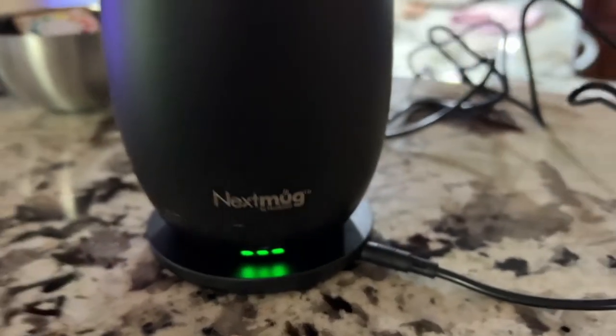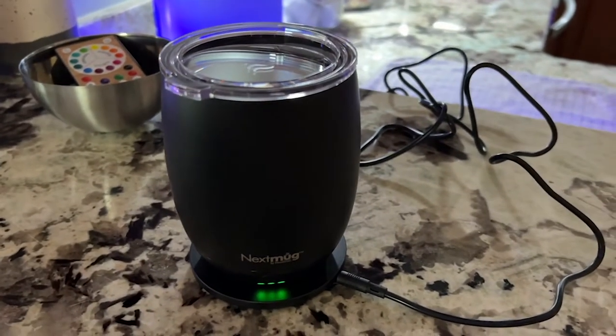All you do is charge it up — it charges pretty quickly and then you are good to go. Of course you hand wash the mug and the lid separately and then make sure that they're nice and dry before you place them on the coaster. This mug is going to keep your coffee or your tea or whatever nice and warm for you no matter how long it takes you to drink it.